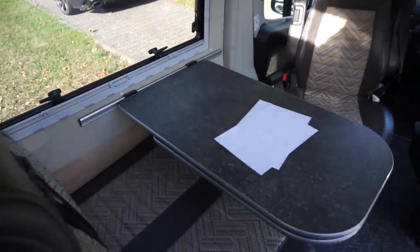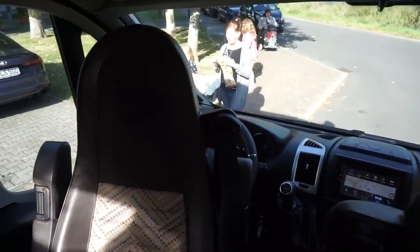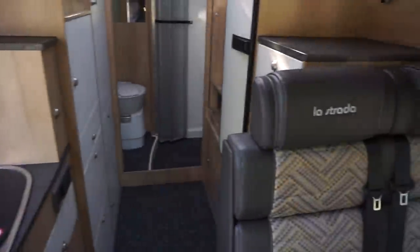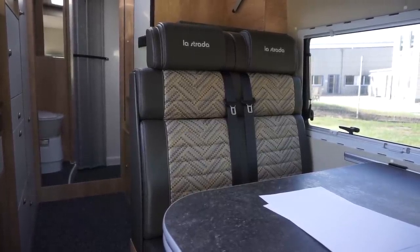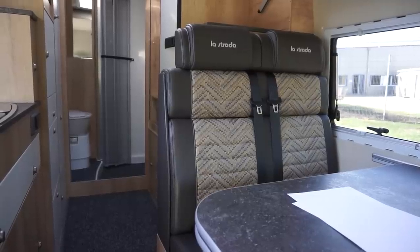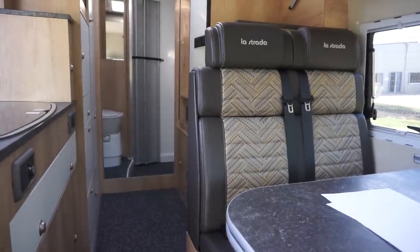Coming up front, there's a large table which can be extended even further. The seats are from Aguti - and the seat belt is built into the chair itself. The advantage of that is for bed production, so you don't have this extra pillar. The chairs are pretty robust - if you're looking for really soft chairs, this probably isn't for you. But I can feel good support sitting in this, and I personally like a chair that's firm enough to give that feeling of being supported.